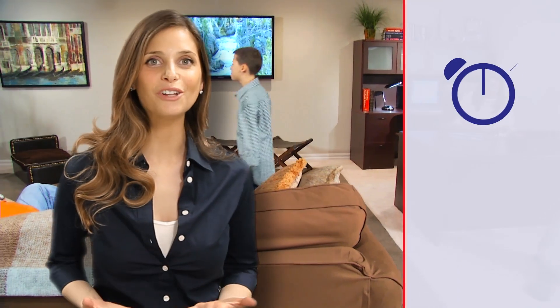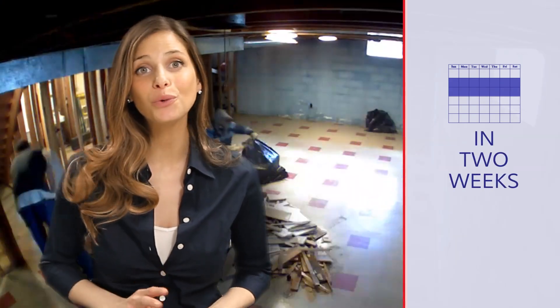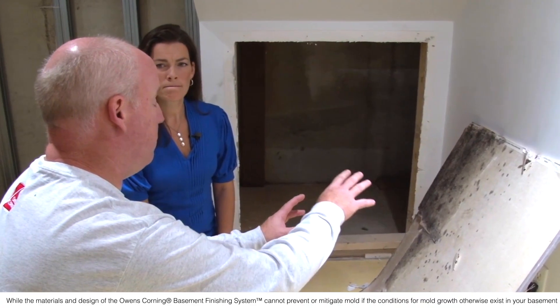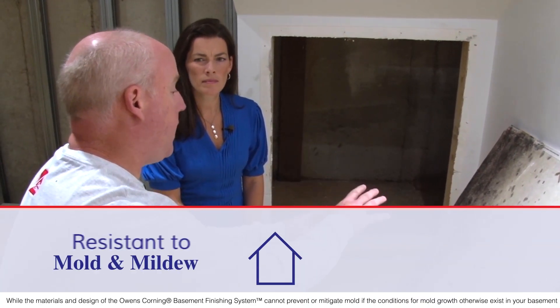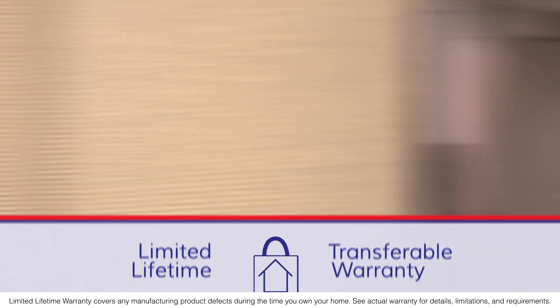We understand you want your basement done quickly and within your budget. You will have the satisfaction of knowing we do our best to have your budget met, and your new basement installed in about two weeks. And you can be sure your new basement will last because it's resistant to mold and mildew and comes with a limited lifetime transferable warranty.